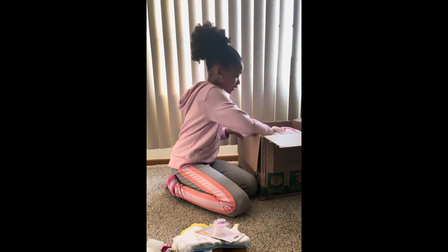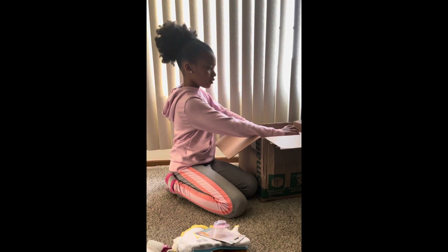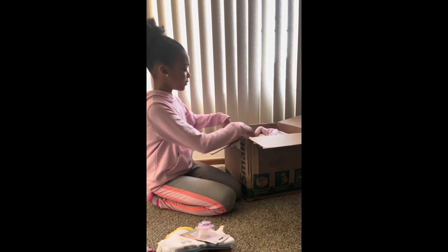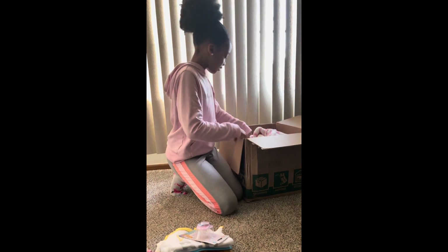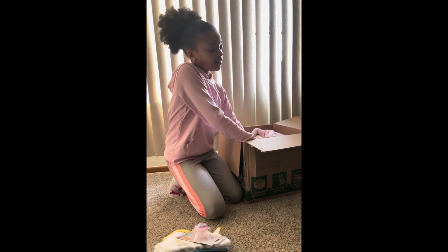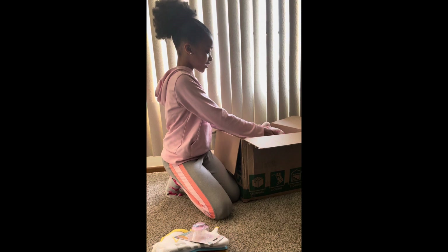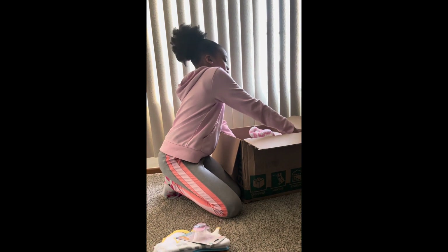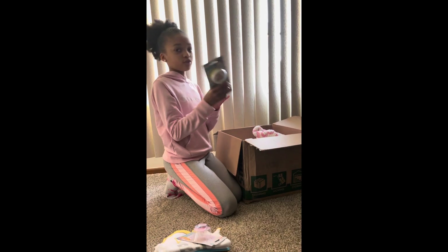I'm excited! Wait — there's two? They're heavy, so I'm going to put this piece rattle aside.